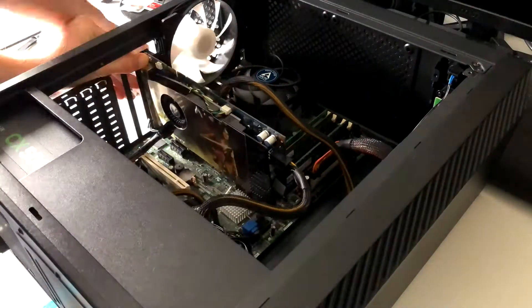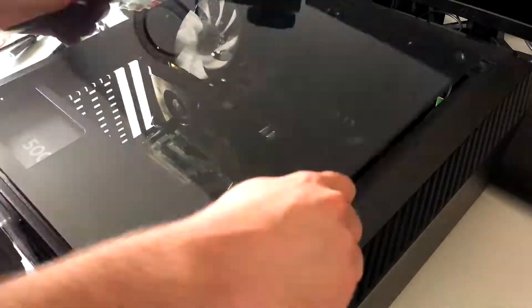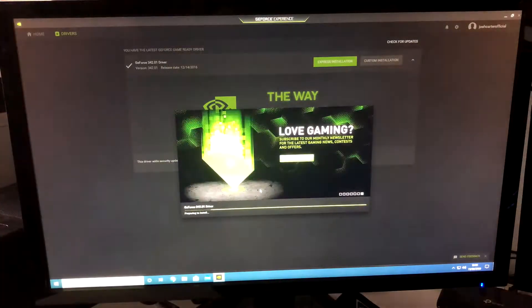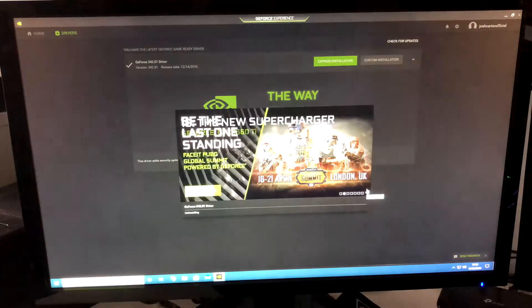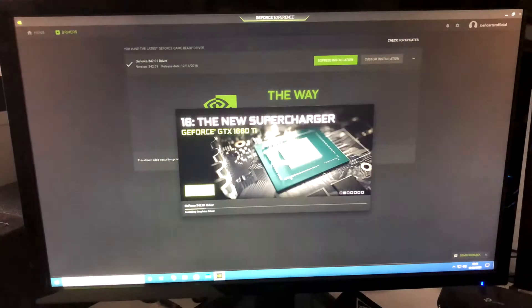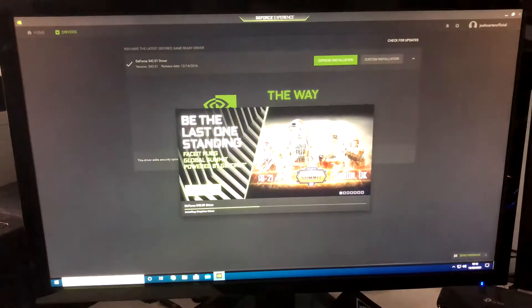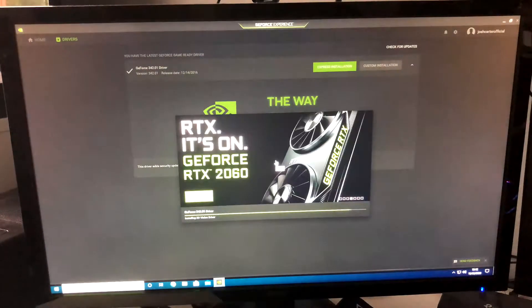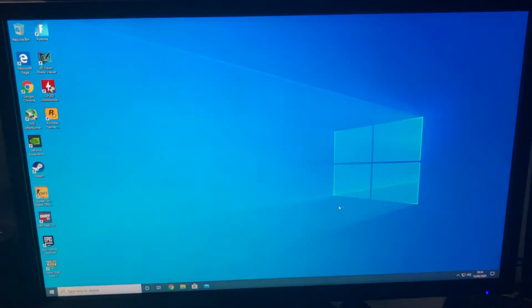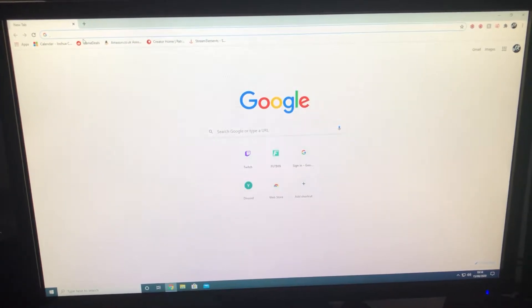I switched out my GTX 570 from the test system and installed this much smaller 9600GT. Our test system today is a Q6600 at stock speeds, 7GB of RAM, and a 500GB 7200RPM drive. I know from past experience that this card was often paired with a Q6600, so this gives us a realistic benchmark, though the card is pretty overkill for the system.